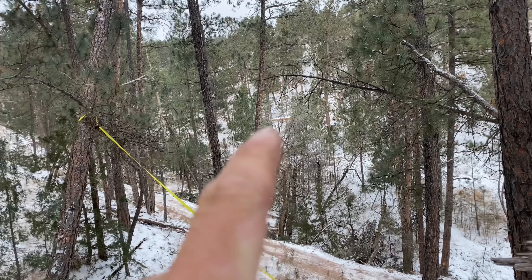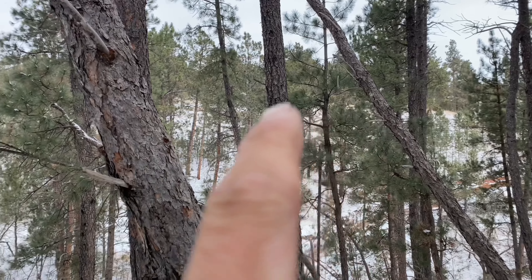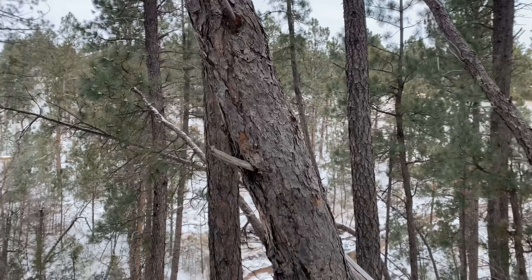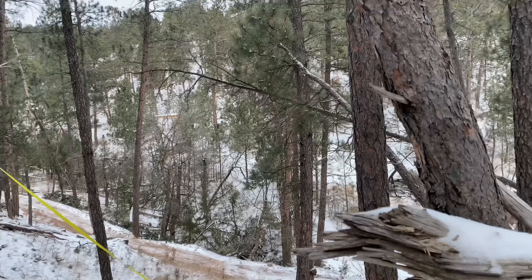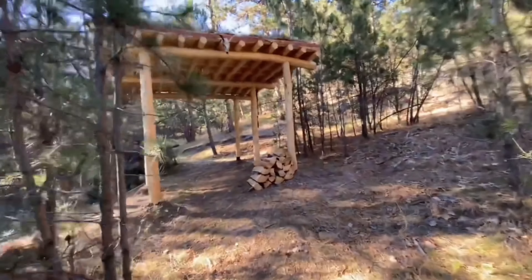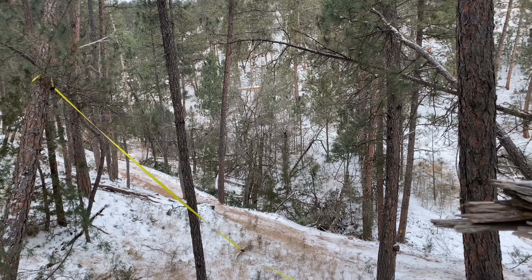Hey, look — there's my woodshed. I sure wish it was up there next to the cabin and the pole barn. My first cabin spot was going to be down here, but now that I'm up top I got a woodshed down here not doing me a whole lot of good, but I'll figure out something for it.